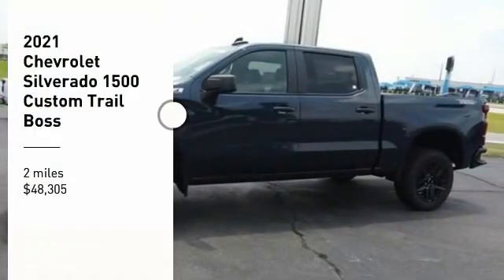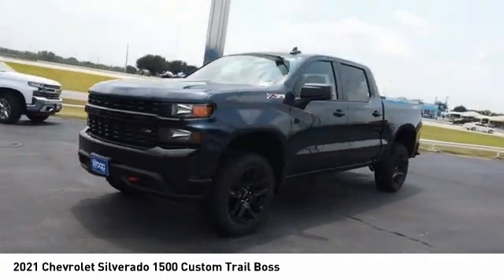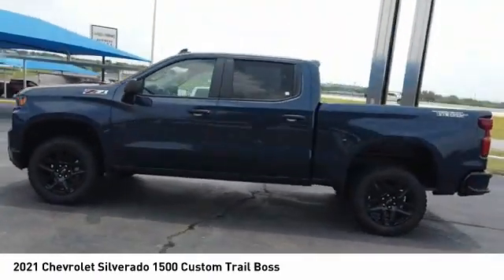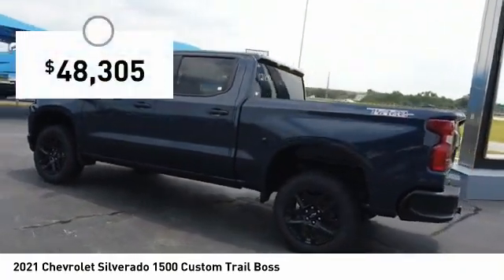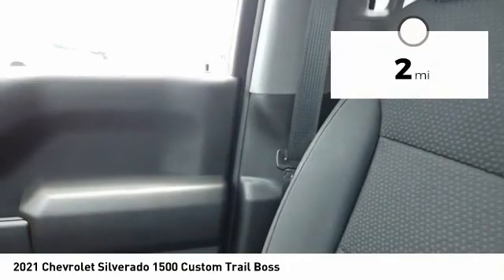You are going to love the 2021 Silverado 1500. The Chevy Silverado 1500 has the lowest cost of ownership of any full-size pickup and is priced below $50,000. This vehicle has less than 100 miles.